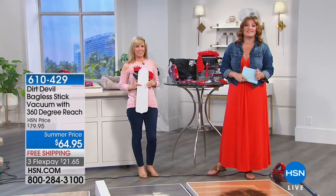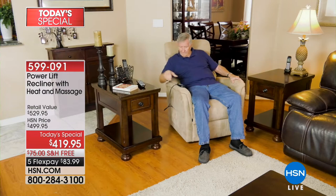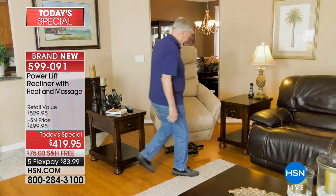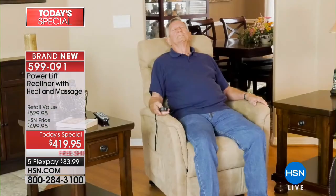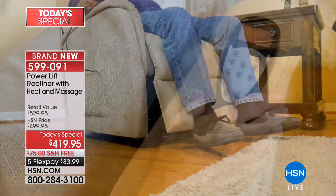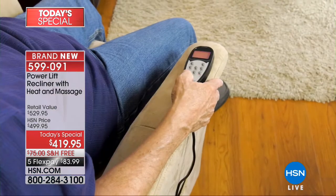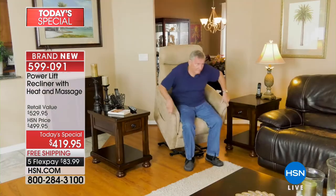We have our best value of the day — today's special is the Power Lift Chair. If you have difficulty getting up, if you are challenged with stability, back pain, or weakness in your legs, this is going to assist you. This is that helping hand because it's a power lift chair.